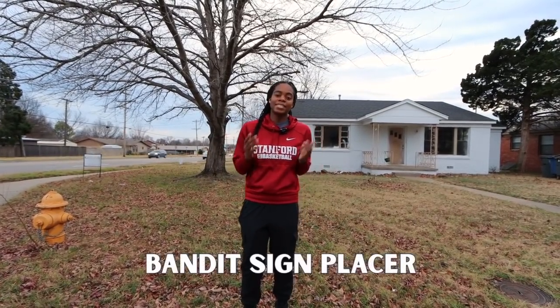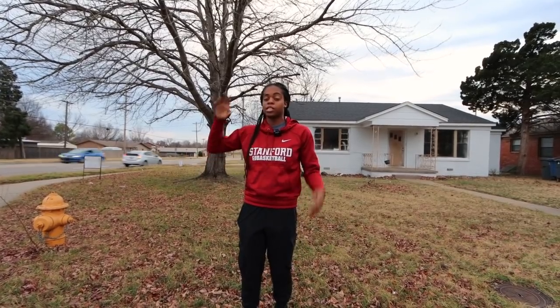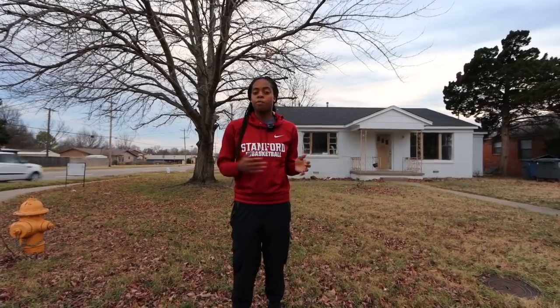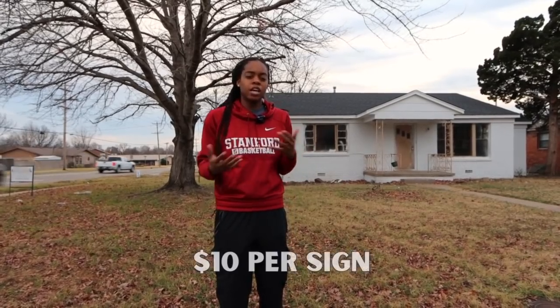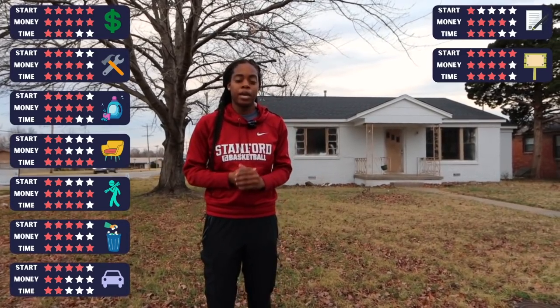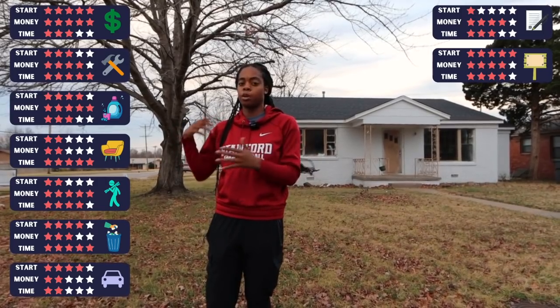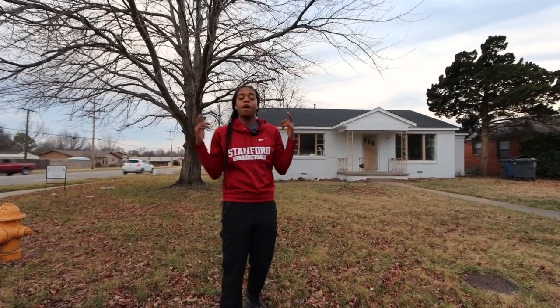Now that we're back at our other property, that takes me to the next side hustle on the list: being a bandit sign placer. You can see a couple of bandit signs here in the background, but you also see them at stoplights — those 'we buy houses' signs on the corners. These signs often get stolen by competitors or taken down by the city, which means they need to be placed out pretty often, making it a good side hustle. I'm giving this one five stars for ease of getting started because you can go to any corner, look at the bandit signs, call the numbers on them, and offer your services. In terms of pay, you could probably expect around $10 per sign — if someone needs 50 signs a month, that's $500 a month, which also gets four stars. And four stars for time commitment, since many people want them placed very early in the morning before the morning commute — as long as you don't mind getting up early, it's a pretty quick job.